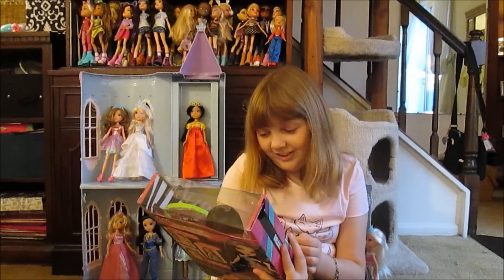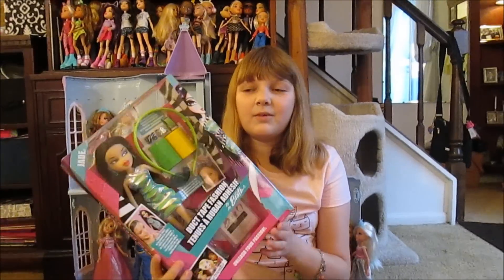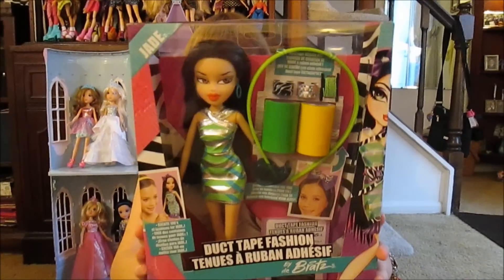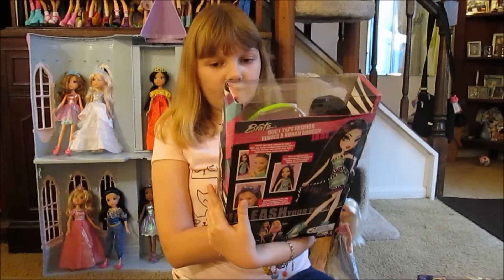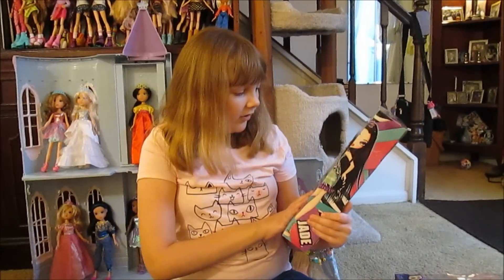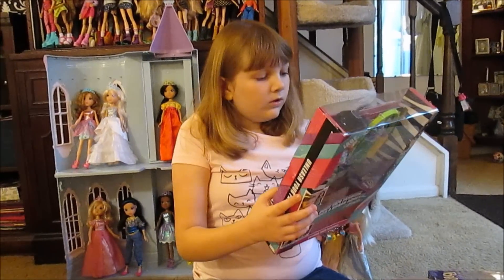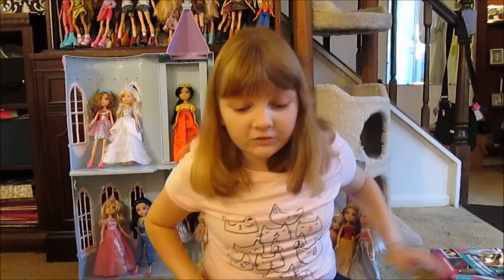We've got Duct Tape Fashion — had to do it! These didn't come out in the US, they were international, the 2014 dolls. Tall Bratz. We don't have a lot of Tall Bratz and we don't really like them that much — sorry guys. But we did want to get one because it's an activity doll and it's kind of fun. She's cute and I like her face. You can also make duct tape fashion bows for yourself — design a headband. And you can design one for her as well.